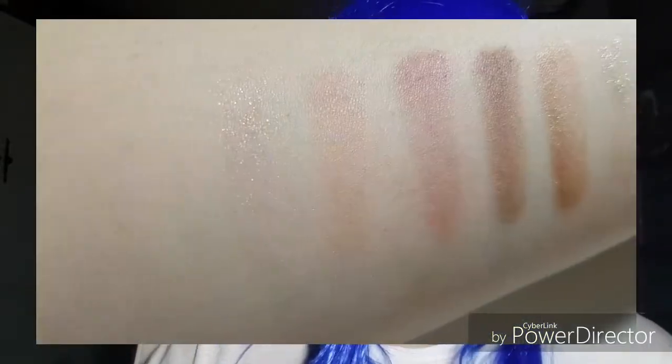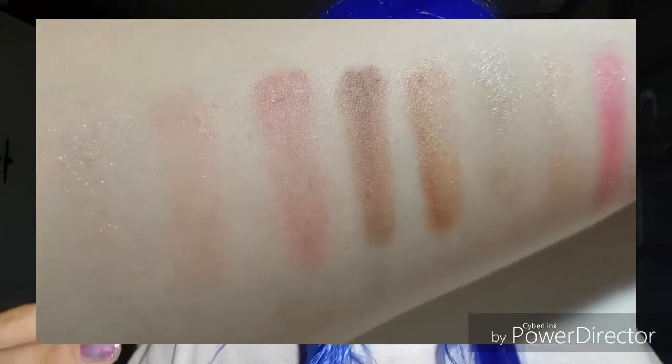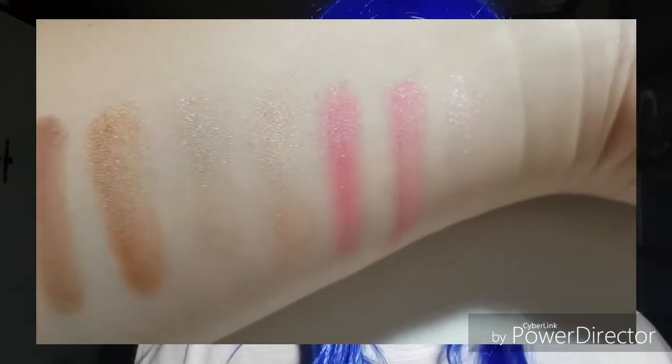I'm going to quickly show you the swatches on my arm. And as you can see, they aren't necessarily that super pigmented, but you can definitely see all the different pinks in there.